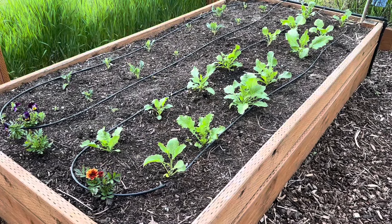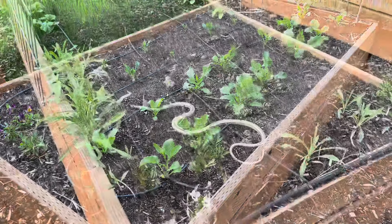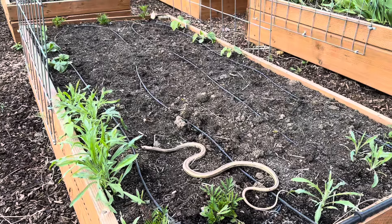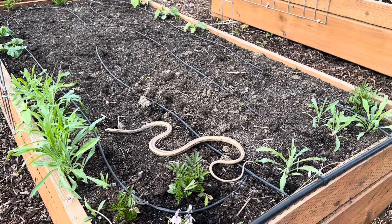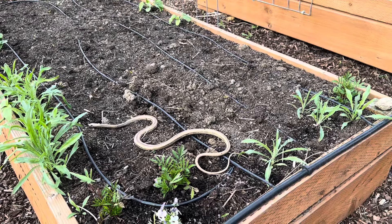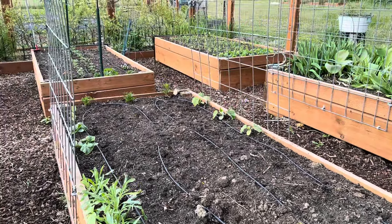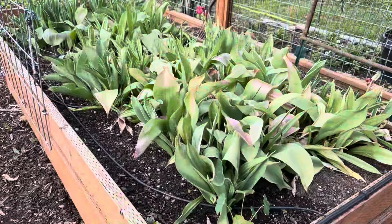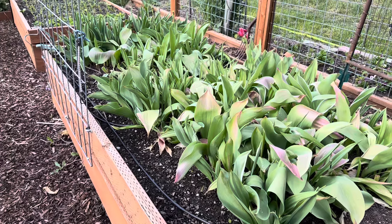And then this bed is broccoli rabi on the right, and the left two rows were cauliflower. The broccoli has started to bolt, so I might be pulling that out and planting something else in its place. Never mind the rubber snake, it's plastic. This bed is mostly empty — I do have cucumbers on the trellises and some volunteer bachelor buttons there along the edge.